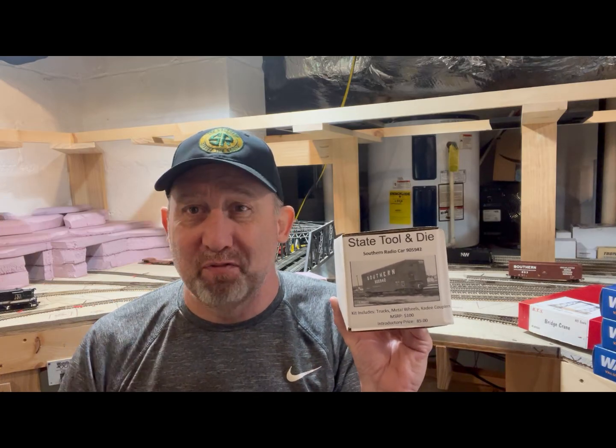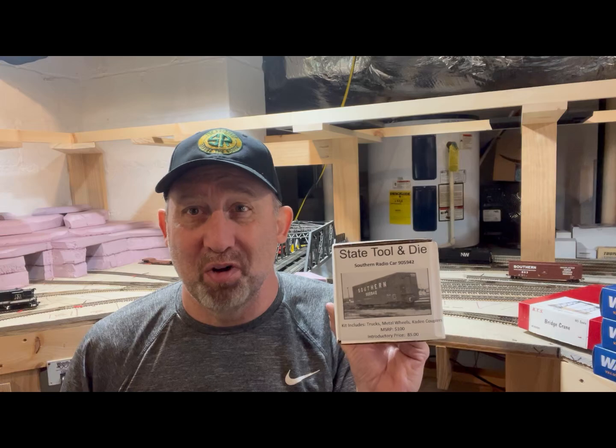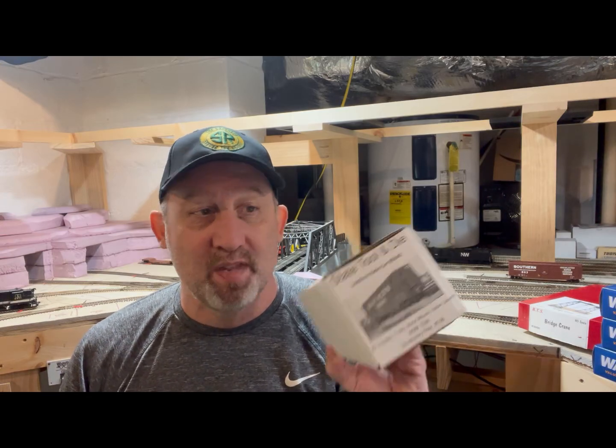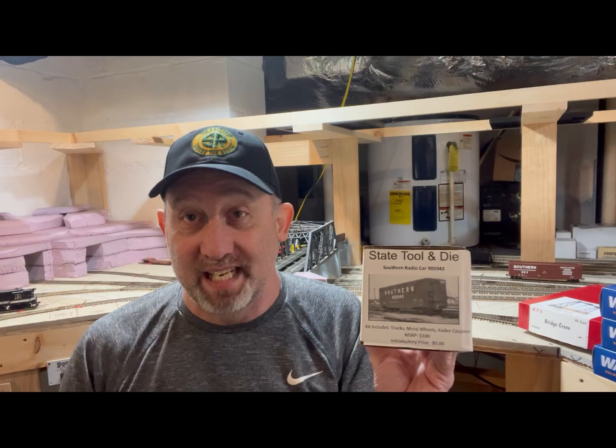There used to be an old kit — I forget who the manufacturer was — and if you found one on eBay they wanted two or three hundred dollars for it. I did pop this open just to see what it looked like and it's pretty good. It is a kit, you do have to assemble some things, but I think I'm going to make this one a build video as well. Anyway, there you have it for the mailbag — quick short video.